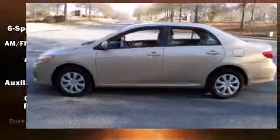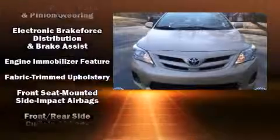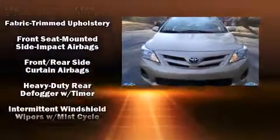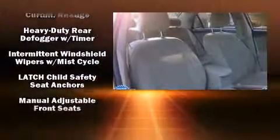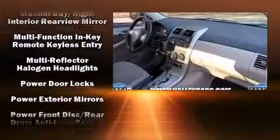Toyota also prioritized safety and security by including head curtain airbags, front side impact airbags, traction control, brake assist, anti-whiplash front head restraints, ignition disabling, and ABS brakes with electronic stability control. Supplementing mechanical systems, you'll maintain precise command of the roadway.